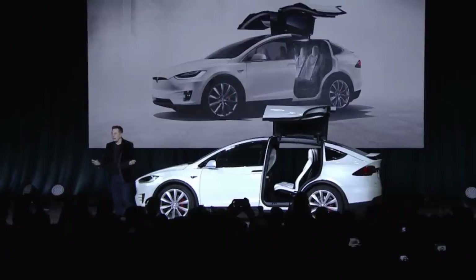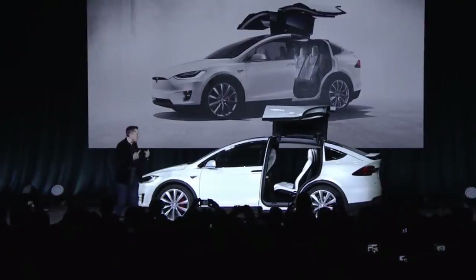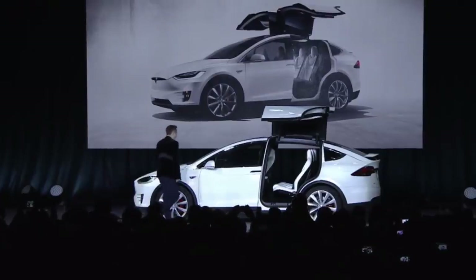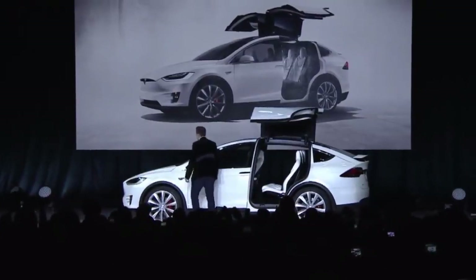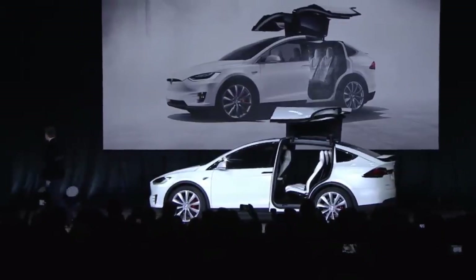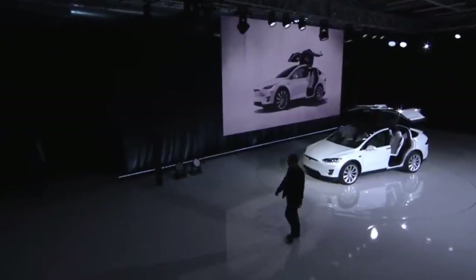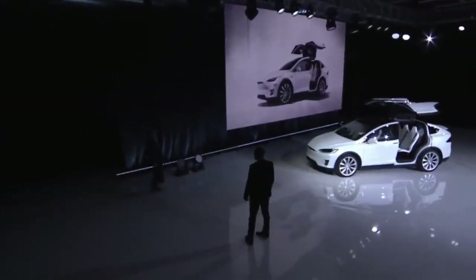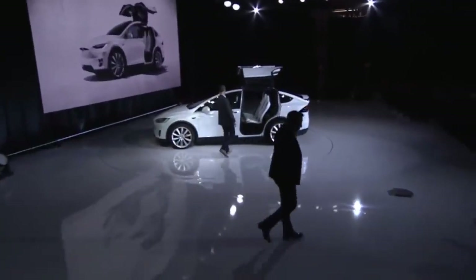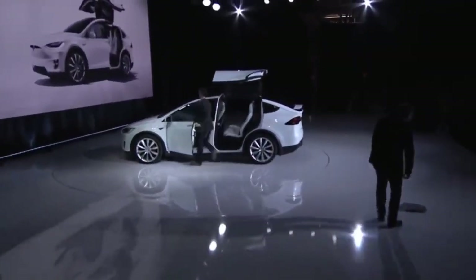The first six Founders Series Model Xs were delivered at a market launch event in Fremont on September 29, 2015. For the full year 2015, just around 206 Model Xs were delivered, and in 2016 they actually delivered over 18,000. Since Tesla did not deliver very many of the 2015 models, I chose to use the 2016 model for this comparison.